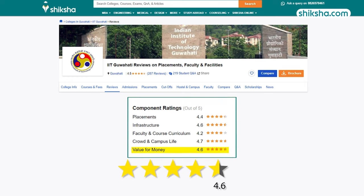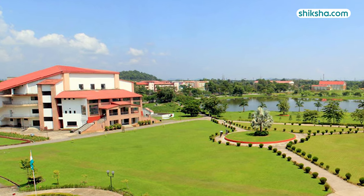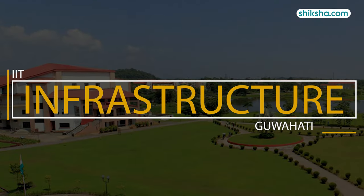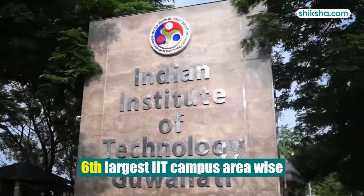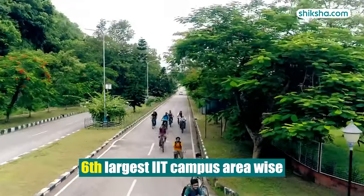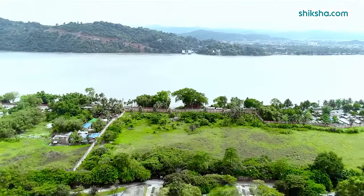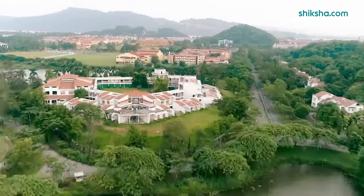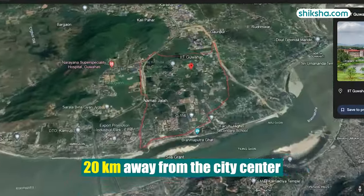Due to this, IITG has received 4.6 stars in value for money. Let's now look at the key highlights of IIT Guwahati's infrastructure, which has been rated 4.6 stars by students. IITG is the 6th largest IIT campus area-wise. The 700-acre campus is surrounded by the Brahmaputra River on one side and by hills and vast expanses on the other, just 20km from the city centre.